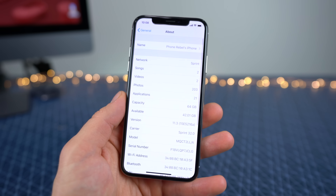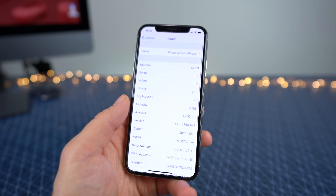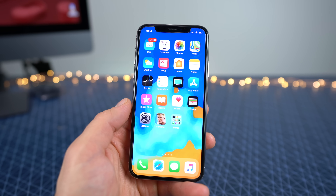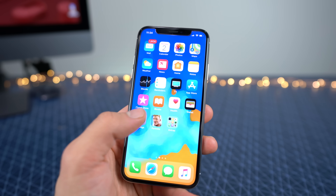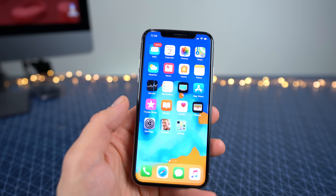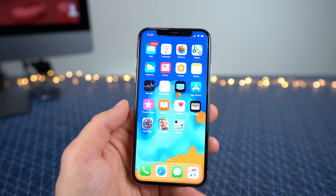Before updating I had 42.01 gigabytes of storage, and after it's 42.02 — so no difference here. I went through and tried to find any new features related to 3D Touch in the menus, just like anything and everything that I usually do, and I could not find much.